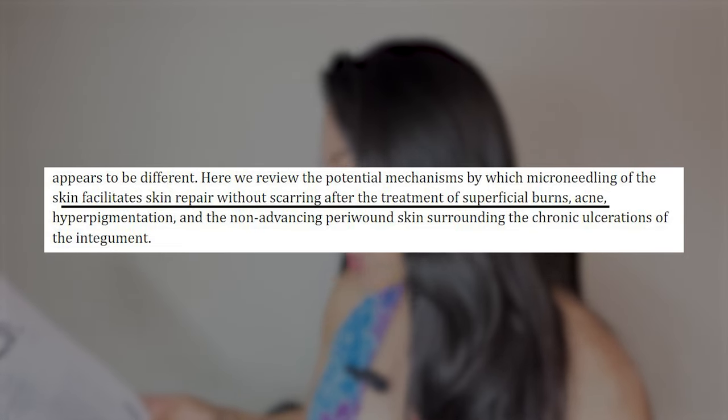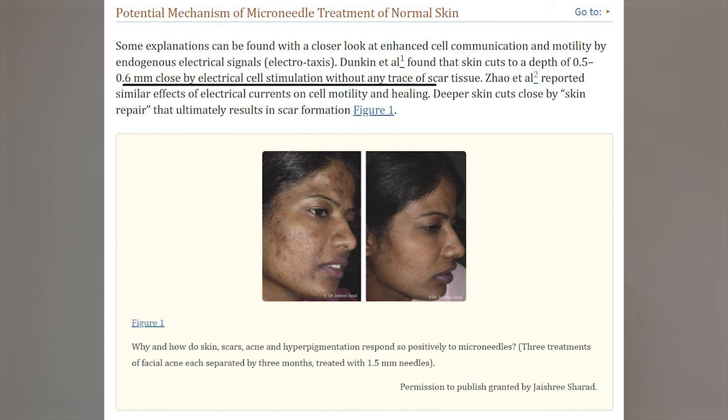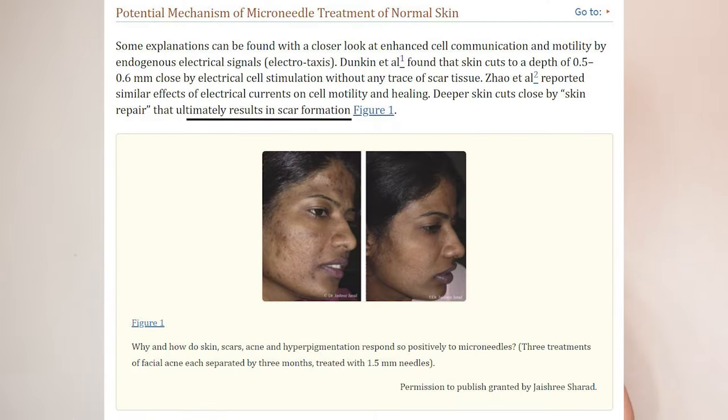Microneedling helps in the treatment of superficial burns, acne, hyperpigmentation, and stuff like that. Duncan et al. found that skin cuts to a depth of 0.5 to 0.6 millimeters close by electrical cell stimulation without any trace of scar tissue. That's why the Banisher 3.0 has always been made at 0.5 millimeters. Deeper cuts ultimately result in scar formation. When you get cystic acne, it disrupts the skin further down than 0.5 to 0.6 millimeters, which is why you get scarring from acne.